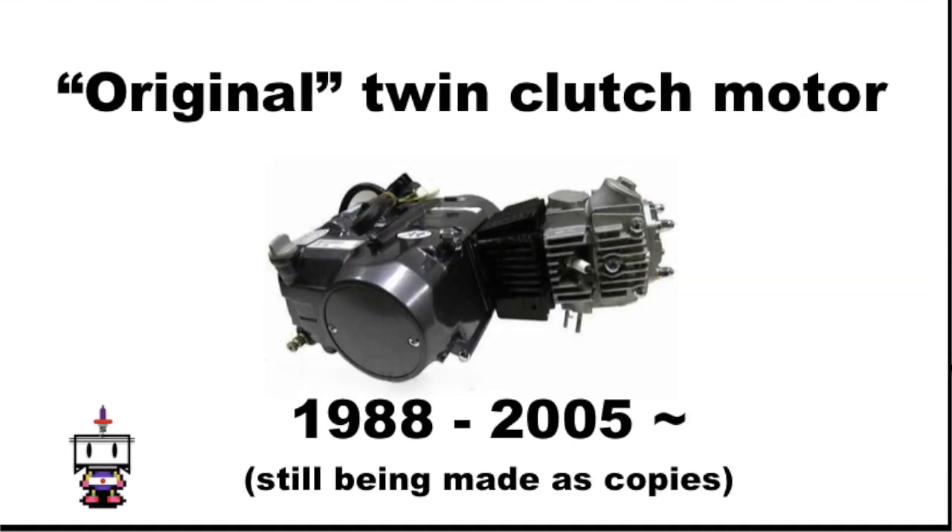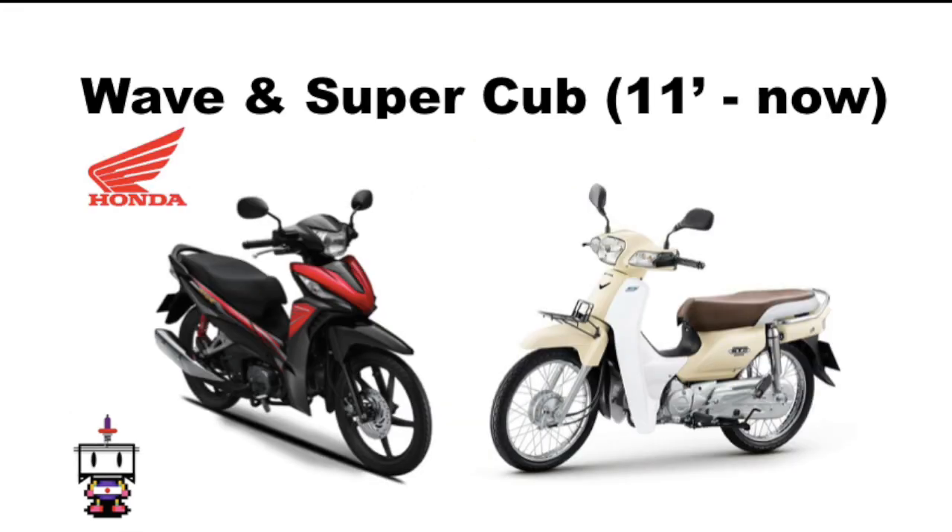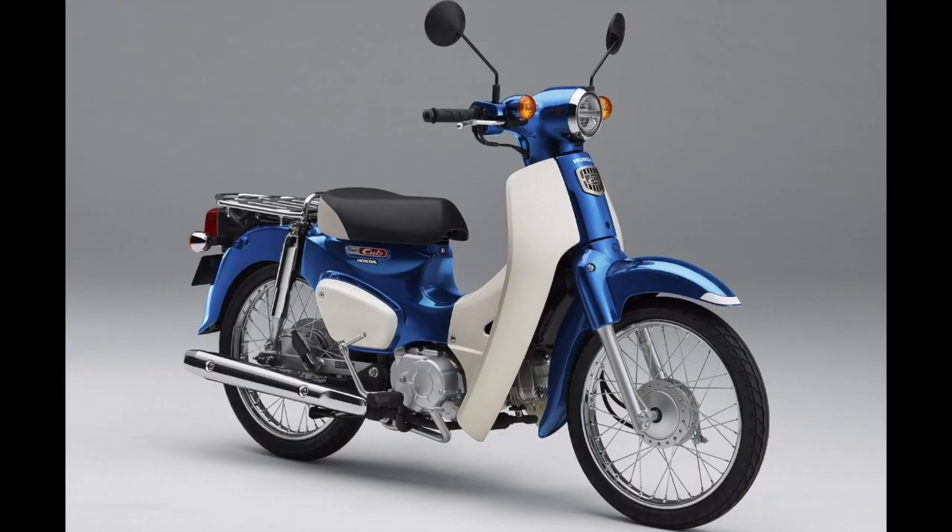First is the motor we will focus on — the original twin-clutch engine, manufactured from around 1988 to around 2005. Second, I call the small three-bolt engine, because it has three frame-mounting bolt holes. This was made from around 2006 and is still being produced today, available in 49, 97, and 108 cc variants, found mainly in the Wave series and the current Super Cub series, including the new 2018 versions.